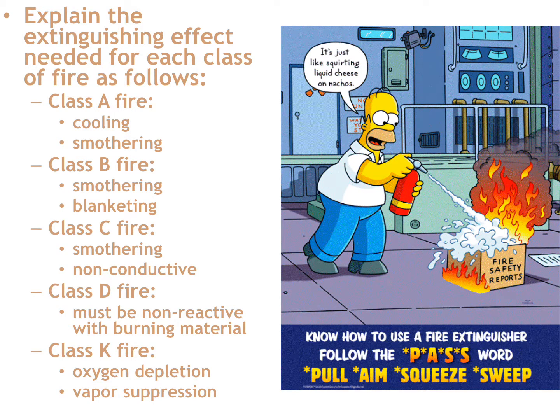Explain the extinguishing effects needed for each class of fire. For a Class A fire with a Class A portable water extinguisher, the primary effect of the water is cooling the burning object. But if you add foam — whether a commercial product or dish soap — you'll create a foam blanket and also get a smothering effect.